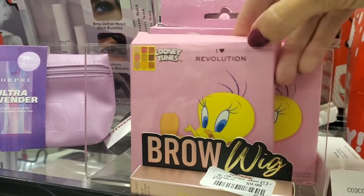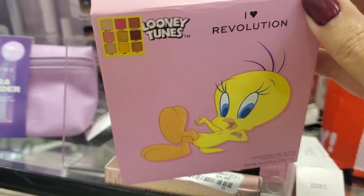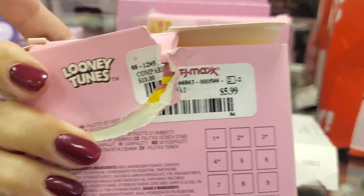From iHeart Revolution in collaboration with Looney Tunes, they have the Tweety palette. And they have this for $5.99.